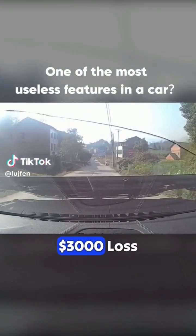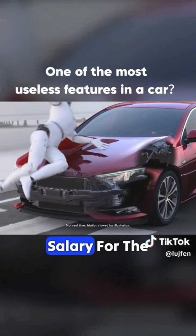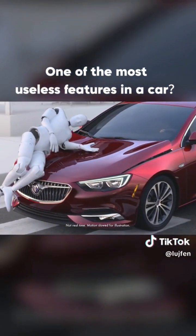Just because I hit a chicken, I ended up with a $3,000 loss. When the hood popped up, there went my salary for the month. This is all due to the car's most useless pedestrian protection system.